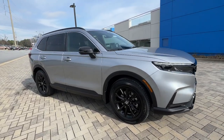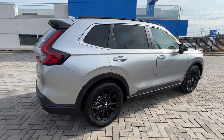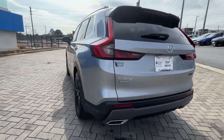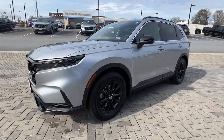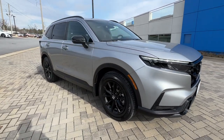Get acquainted with the 2023 Honda CR-V. You'll love the high-end feel and powerful performance of this sleek CR-V. This small SUV also comes fully loaded with advanced safety and infotainment technology, clever creature comforts, and a can-do attitude. The following are some of this vehicle's highlighted options.